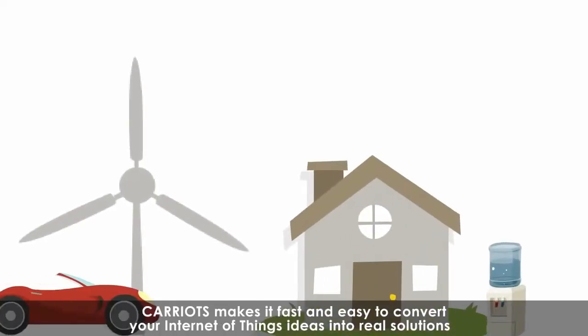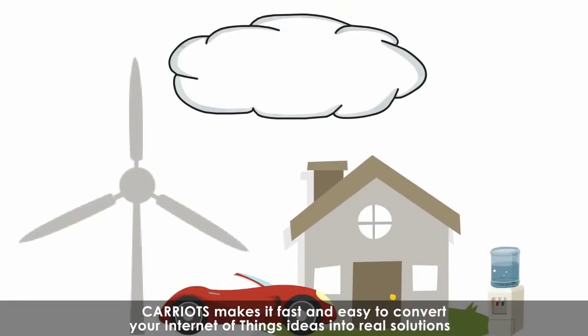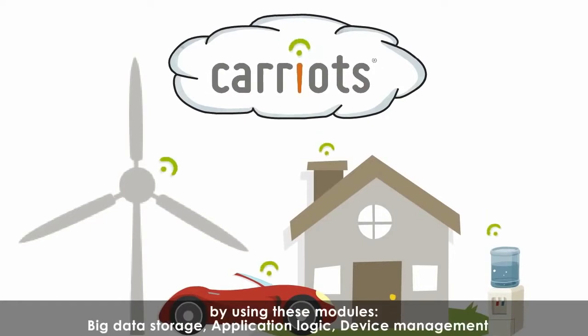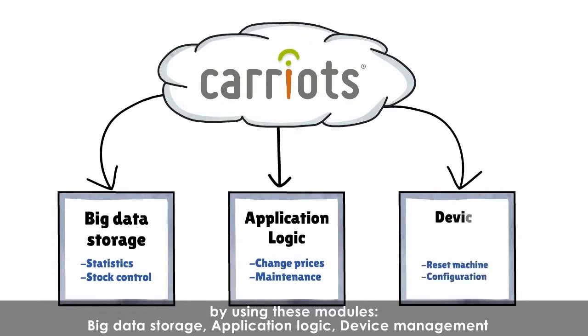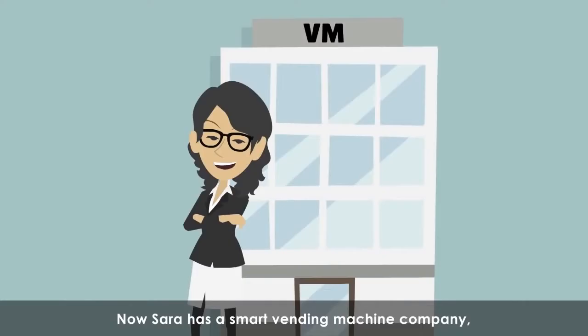Kariots makes it fast and easy to convert your Internet of Things ideas into real solutions by using these modules: big data storage, application logic, device management.